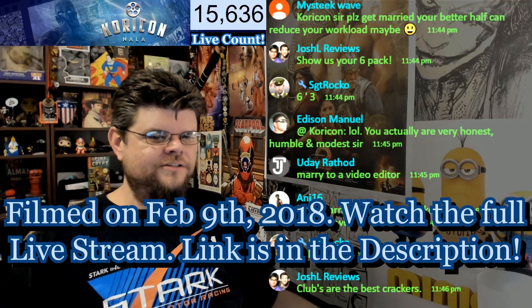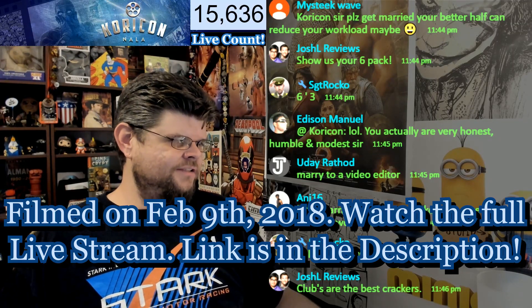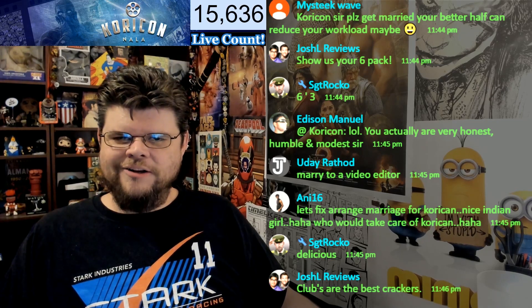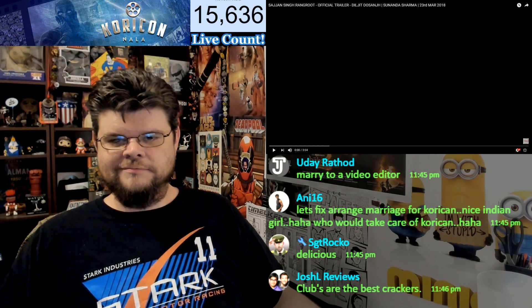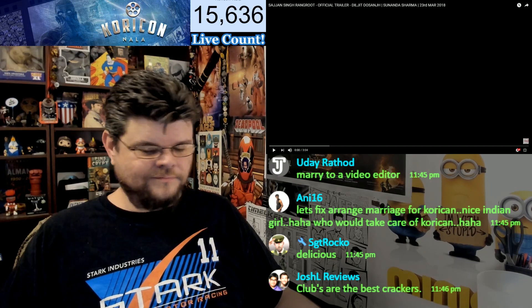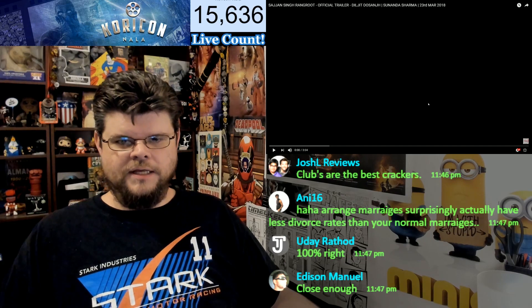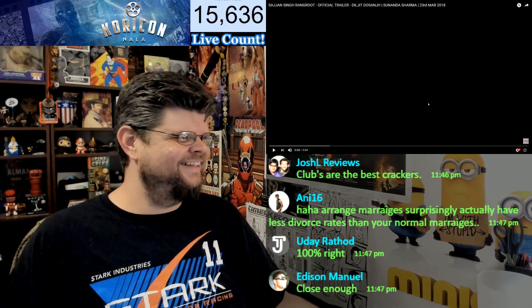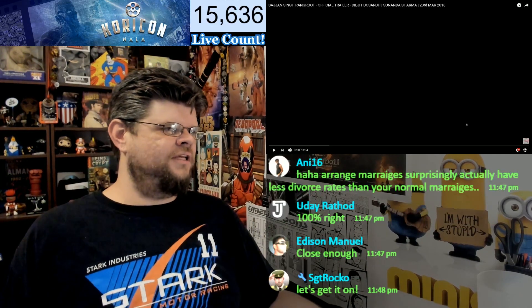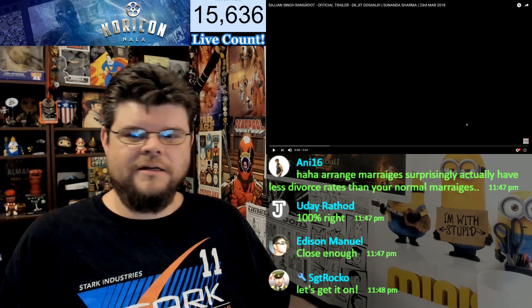Let's get to the trailer that a lot of you guys are here waiting for. Let's do Sajan Singh Ring Root — did I pronounce that right? Did I get close? This is a Punjabi trailer. Let's check it out — close enough, I'll accept both. I do not have English subtitles on this, so it's three minutes. Hopefully there isn't too much dialogue; if there is, let me know.